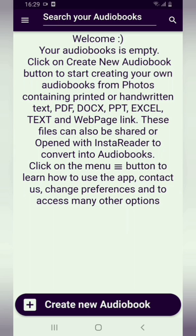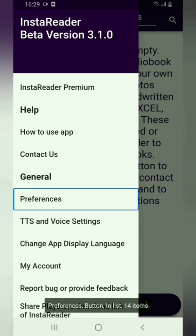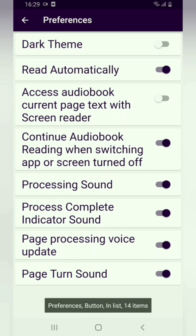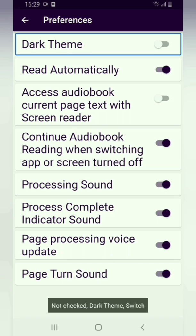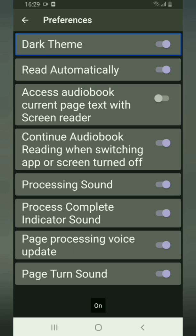Next I will show you a quick demo of the new features in this update. First, I will show you how to enable dark theme. Open InstaReader, click on Menu, then click on Preferences. Here you will find the Dark Theme switch — double tap to enable it. Dark theme is now enabled in InstaReader.